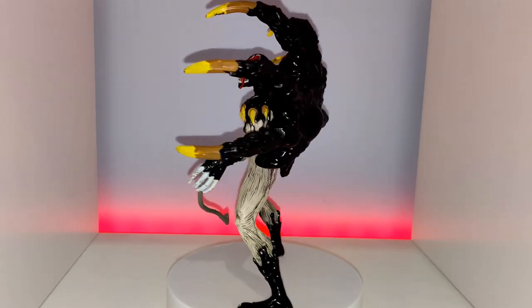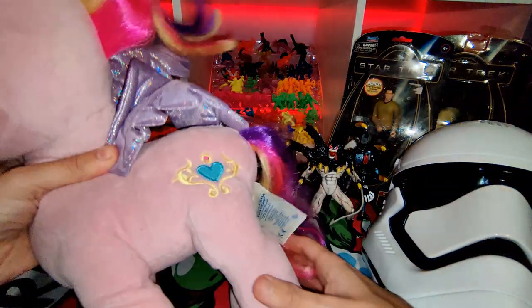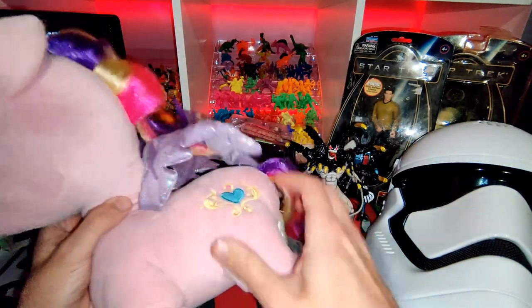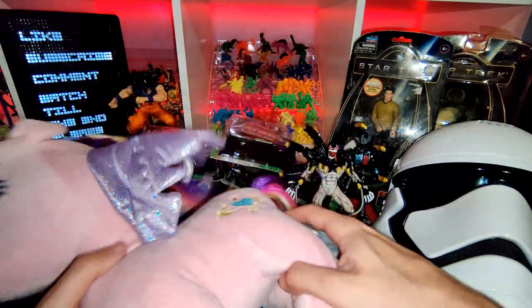And then some bits that I found in charity shops. I found a Princess Cadence Builder Bear from My Little Pony G4 — really good condition, just slightly matted hair there, but really cool.